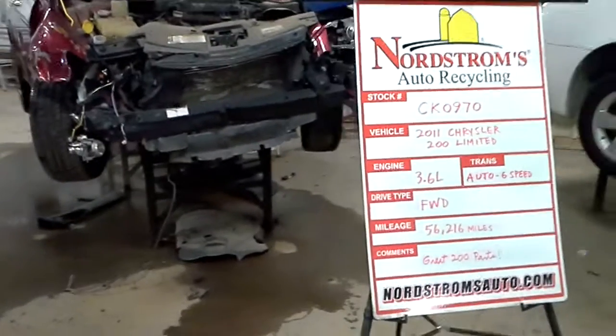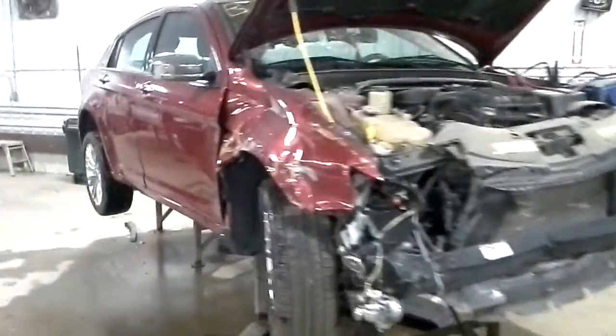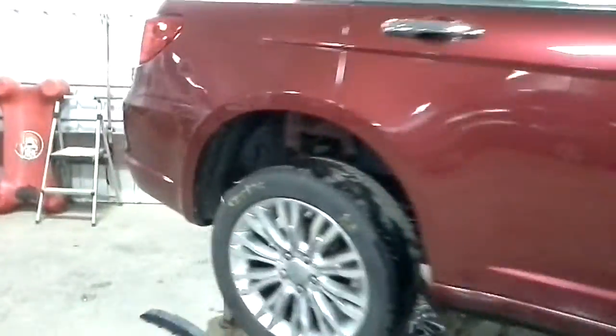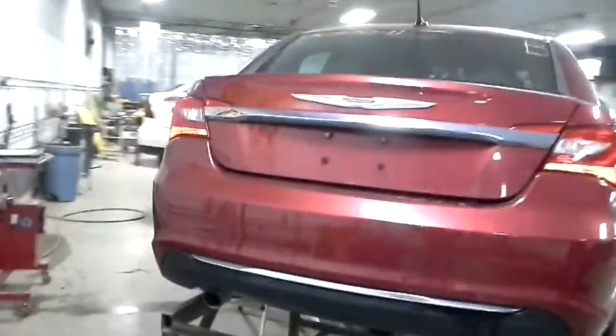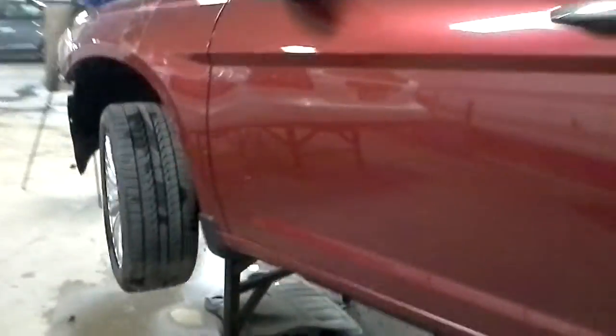Welcome to Nordstrom's Auto Recycling. Today we have stock number CK0970. We have a 2011 Chrysler 200 Limited. It has the 3.6 liter V6 engine, automatic transmission with 6 speeds, and it's front wheel drive. There are only 56,216 miles on it.